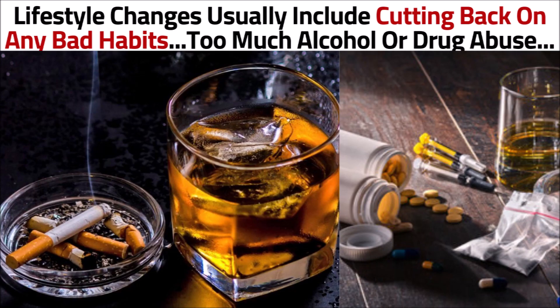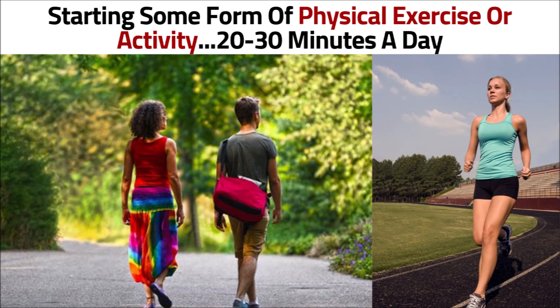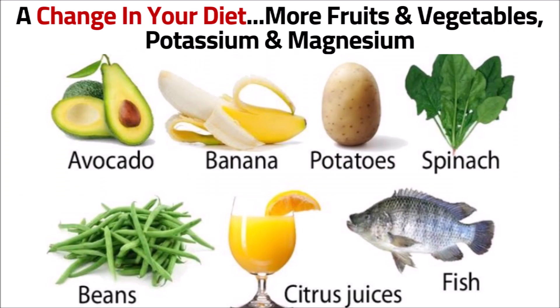Lifestyle changes usually include cutting back on any bad habits such as too much alcohol or drug abuse, starting some form of physical exercise or activity that will keep you active for about 20 to 30 minutes a day, or a change in your diet, including more fruits and vegetables, potassium and magnesium.